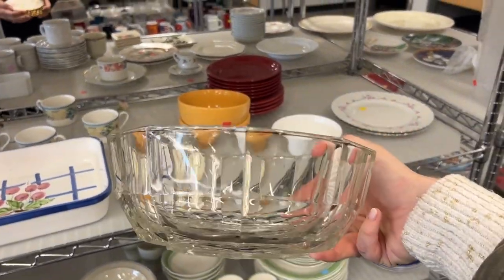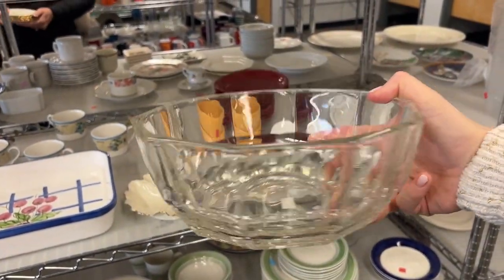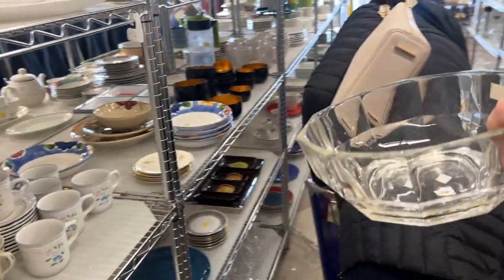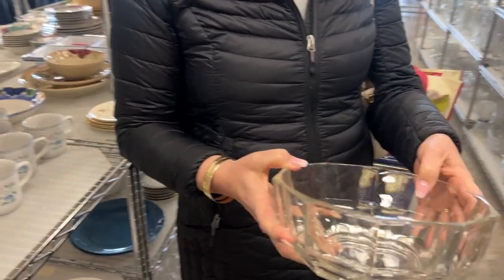I kind of like this bowl — I like its shape. It would be pretty for fruit, maybe even a salad. What do you think? That's nice. I kind of like that for a fruit bowl, or even a salad bowl.